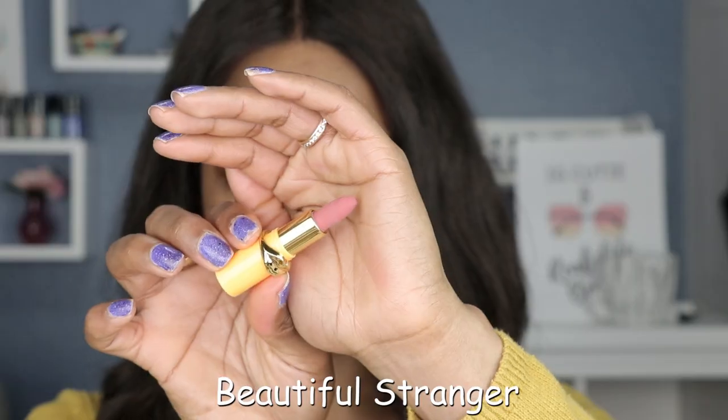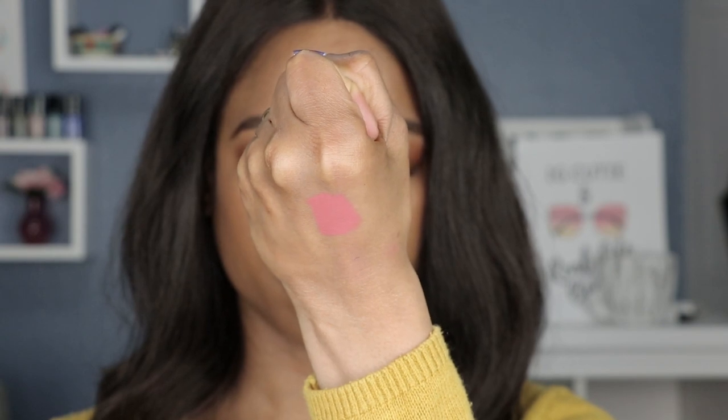Next shade up is Beautiful Stranger — this orange packaging. What I love about Pat McGrath's lipsticks is that the formula is so unique and comfortable. It's a matte formula but it's a creamy matte that does not dry your lips out. The best part is that they do not expose the dry areas on your lips — the dry patches or the fine lines. They do a very good job of concealing those imperfections, making them a great lipstick choice for people who suffer from already dry lips.